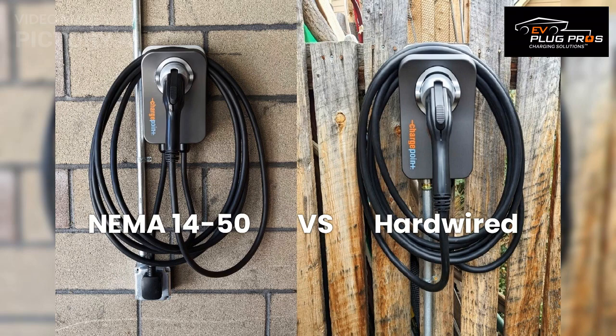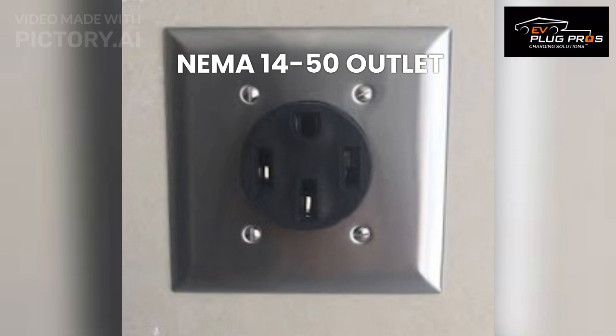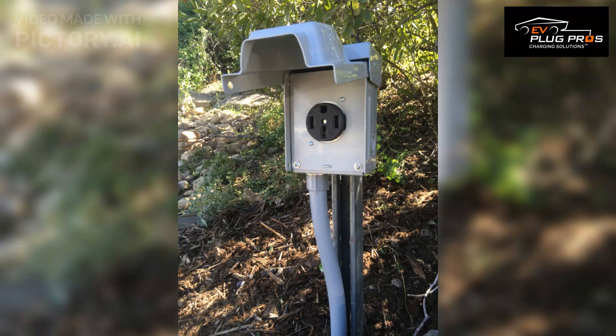Let's start with the NEMA 14-50 plug installation. This type of installation involves a specialized outlet known as the NEMA 14-50, which provides 240-volt power for your EV charger. The NEMA 14-50 plug is commonly found in many households, and it's the same type of outlet used for electric stoves and RVs.